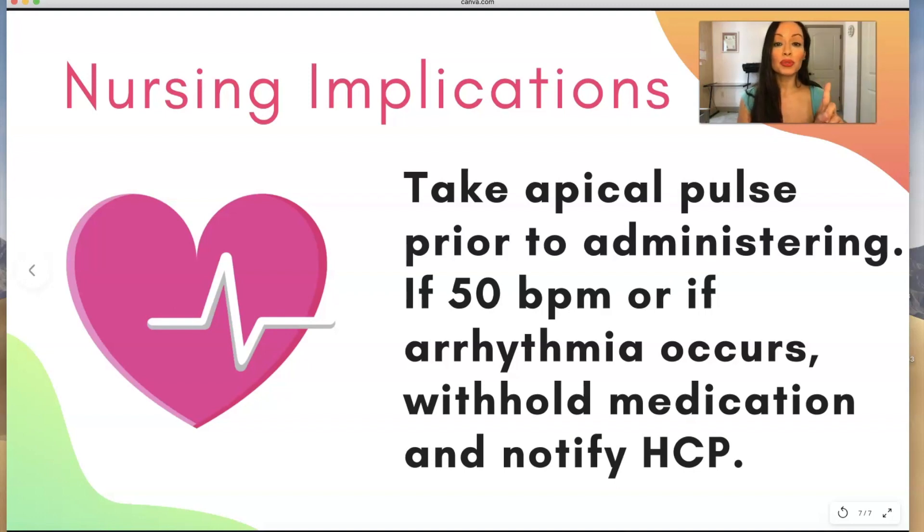You want to take the apical pulse for one full minute prior to administering any beta blocker — not 15 seconds and then multiply it. When I was in nursing school, if the heart rate was 60 we were supposed to hold the medication and notify the healthcare provider. Ask your teachers whether to hold at 60 or 50. The latest version of the Davis Drug Guide says to take the apical pulse for one minute prior to administering, and if the heart rate is 50 beats per minute or an arrhythmia is occurring, withhold the medication and notify the healthcare provider.